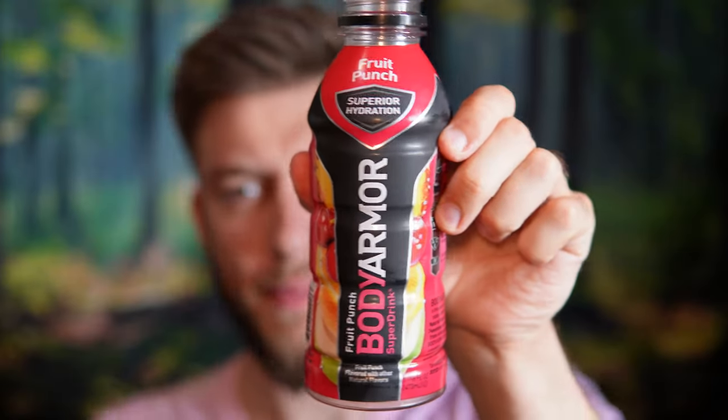Here we go, first time. Oh, it smells nice. It's not bad — Fruit Punch flavor. It does have that salty kind of taste that some of these sports drinks have. Not like Prime. Prime's overly sweet. This is a little bit toned down from that.